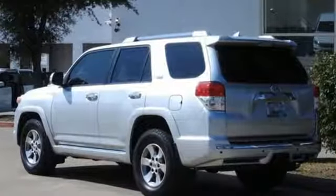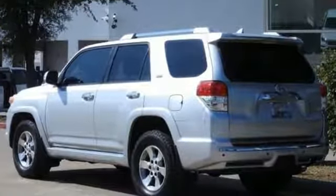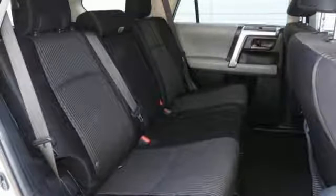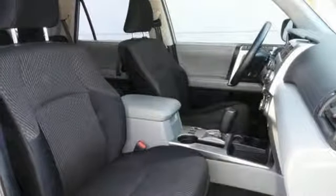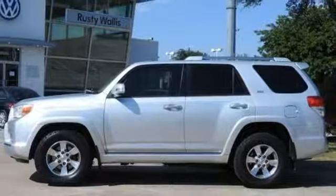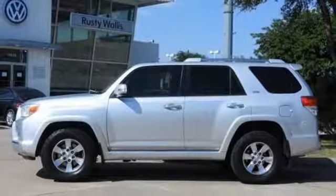V6 engine, manual tilting steering column, Bluetooth wireless audio streaming, rear parking sensors, manual telescoping steering column, power heated mirrors, external memory control, aluminum wheels, Bluetooth, and automatic transmission. See what it can do for you when you take it for a test drive.